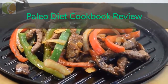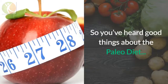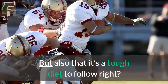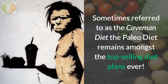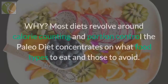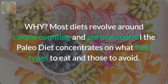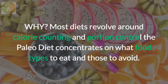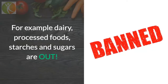Paleo diet cookbook review. So I'm guessing you've heard good things about the paleo diet, but also that it's a tough diet to follow. It's sometimes referred to as the caveman diet, and the paleo diet remains amongst the top-selling diet plans ever. Most diets revolve around calorie counting and portion control, but the paleo diet concentrates on what types of food to eat and those to avoid — for example, dairy and processed food.